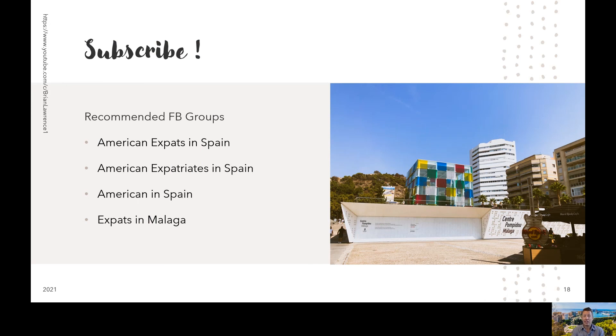Thanks so much for watching and making it to the end. I know this is a longer video, but there's just a lot of content and a lot of things we found out about that I wanted to share with you. If you liked this video and you're interested in expat living in Spain, feel free to subscribe. As I learn more, I plan on putting some more videos out. I also put some videos out about cooking once in a while and potentially some technology stuff in the future. If you're deciding to come to Spain, I would highly recommend joining some Facebook groups — there are a lot of really good groups out there. I'm personally a member of American Expats in Spain, American Expatriates in Spain, Americans in Spain, and Expats in Malaga. I'm sure they have similar groups for Madrid, Sevilla, Barcelona, or wherever you're going.